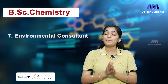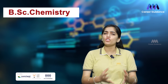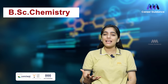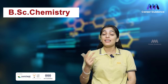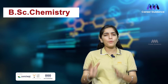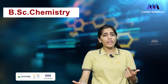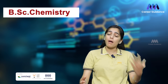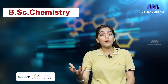The last role is Environmental Consultant. Environmental Consultants analyze environmental data and provide solutions to minimize the impact of human activities on the environment. Companies hiring include ERM (Environmental Resources Management) and SGS India. The average salary ranges from 3 to 5 lakh rupees per annum. Please note that salary levels are approximate and may vary depending on factors such as experience, location, and company size. Pursuing higher education such as a Masters or PhD can help you access more specialized and higher-paying job roles in the chemistry field.